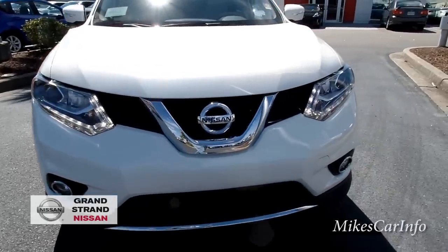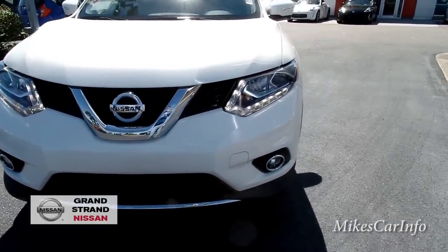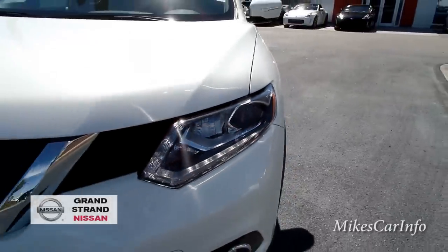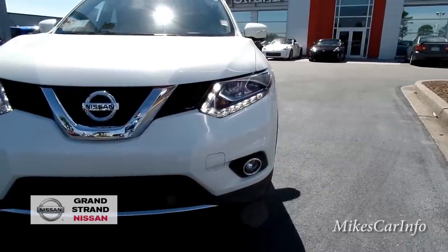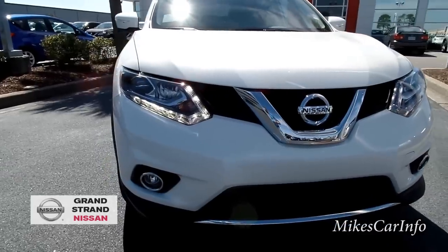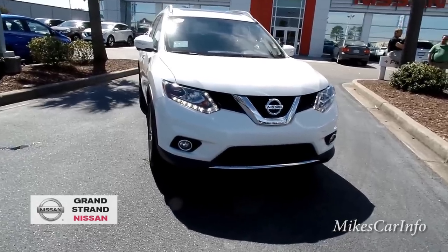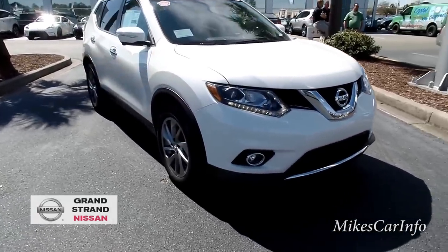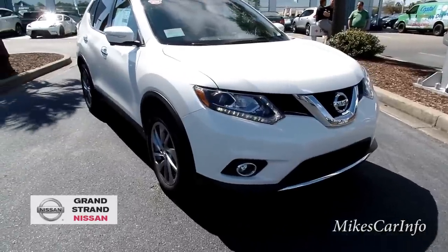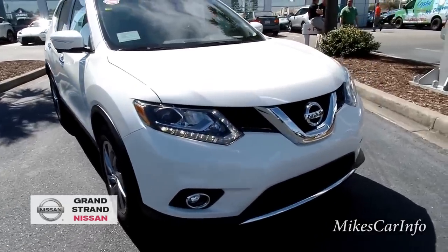Here in the front — it's really windy today, so hopefully my wind filter will do its job — we've got projector headlights. I believe they're halogens, not HIDs. There are fog lights and LED accents around the headlights. This vehicle has a slightly different styling than the Murano — less of a sports car look, but a good sleek look. It also has a 2.5-liter 4-cylinder engine versus the Murano's V6.